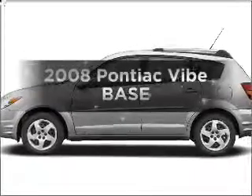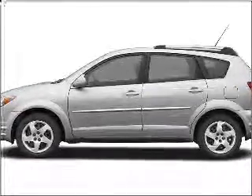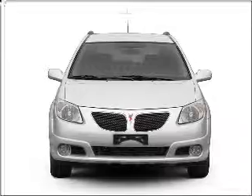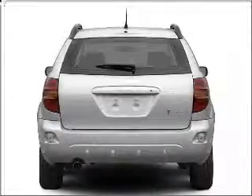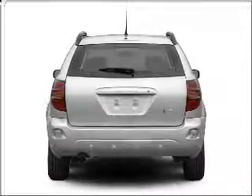Introducing the 2008 Pontiac Vibe — everything you need under one roof with this great vehicle. With an efficient four-cylinder engine connected to a smooth-shifting transmission, stand out from the crowd with premium wheels.